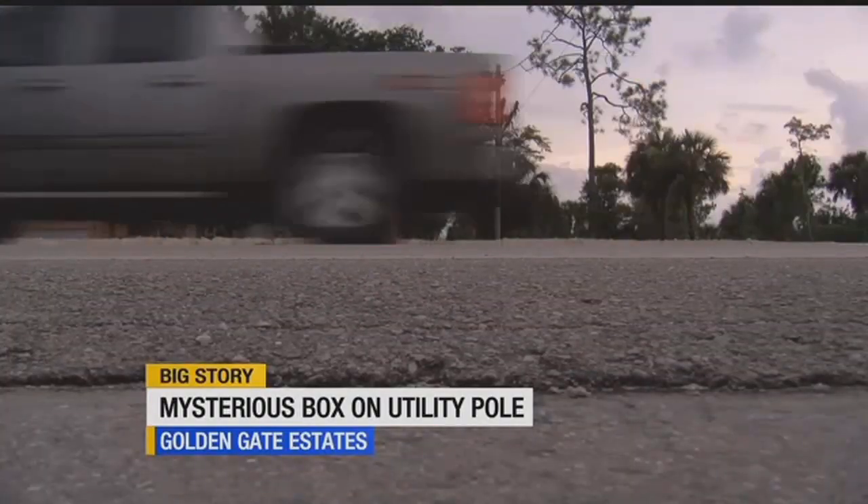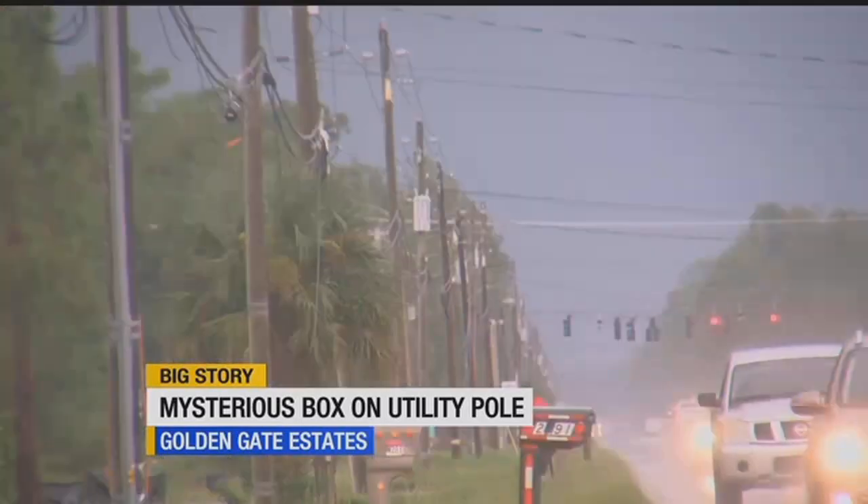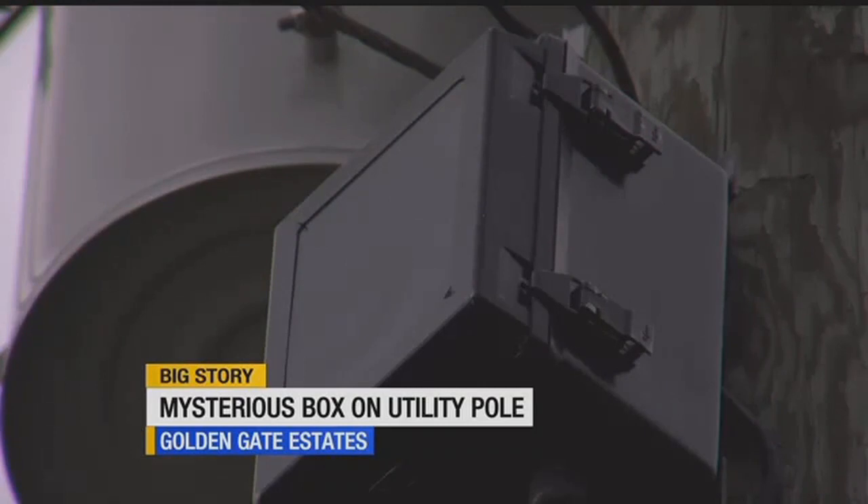With so much traffic going by, a small inconspicuous box can be easy to miss. You barely see it or anything, so that's pretty weird. But unlike the hundreds of other poles here in Golden Gate Estates, this small wired black box is unique.